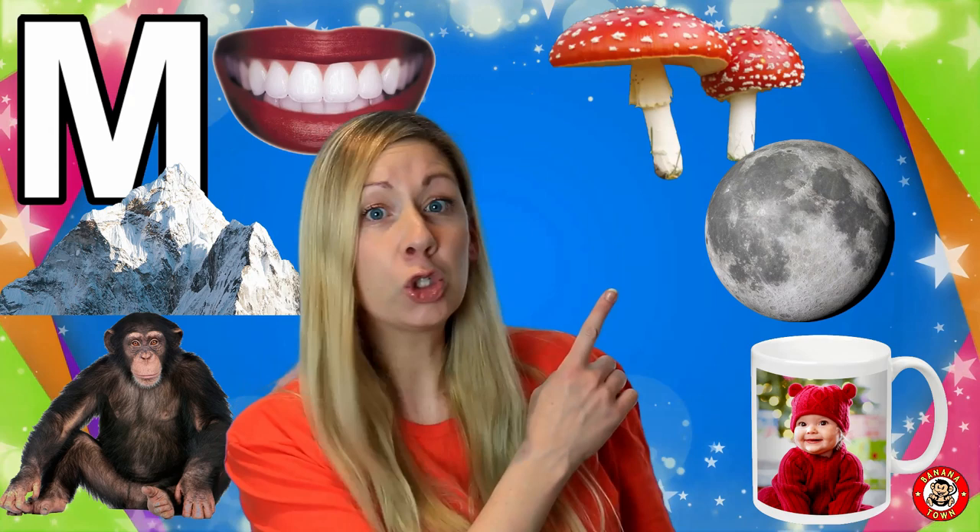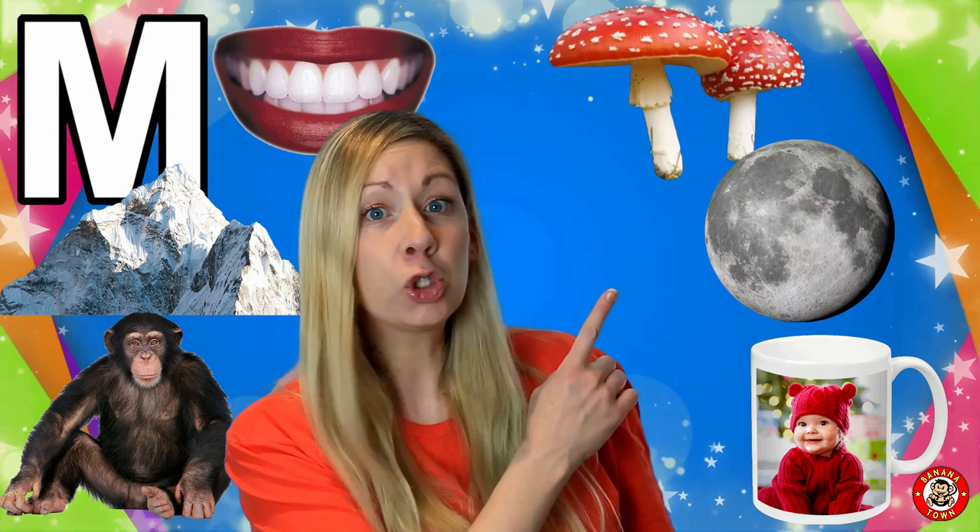M is for Mushroom. Some mushrooms we can eat. The ones your mum and dad prepare for you are fine and really healthy, but some of them are very poisonous and we definitely shouldn't eat them.